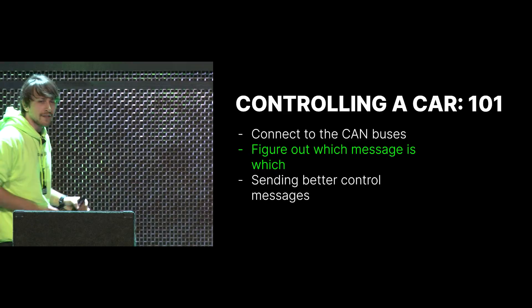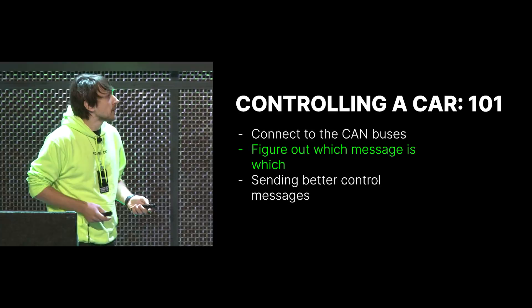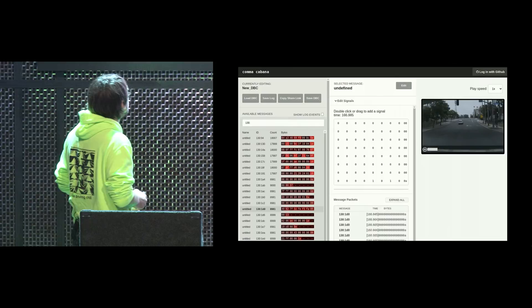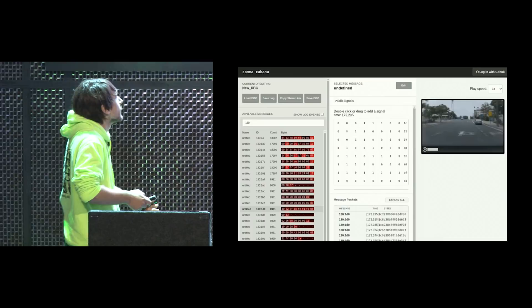So we've connected to the car buses. Now how do we know which message is which? Because we have all these messages going on. We did a log of all the messages on the CAN bus during an actual drive, and you have all these messages with identifiers and a bunch of random bytes which change during the drive.